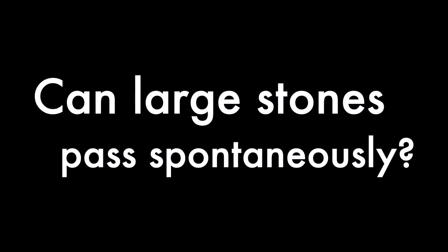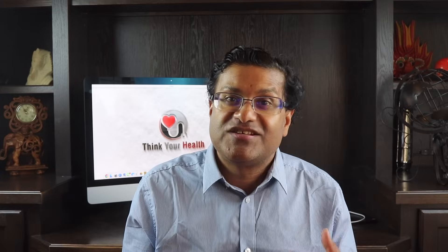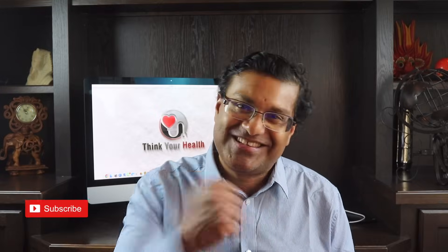Can stones over ten millimeters pass spontaneously? Of course there are always exceptions, however a stone that size passing through is rather rare and unlikely. If you're finding value in this video, don't forget to like, comment, hit that notification bell, and subscribe.